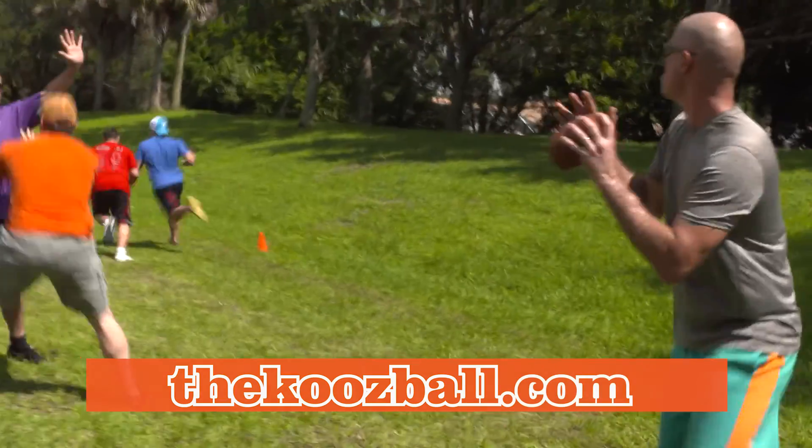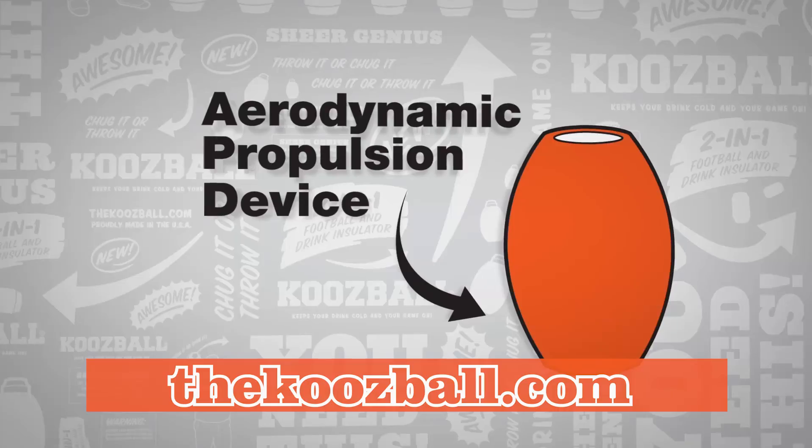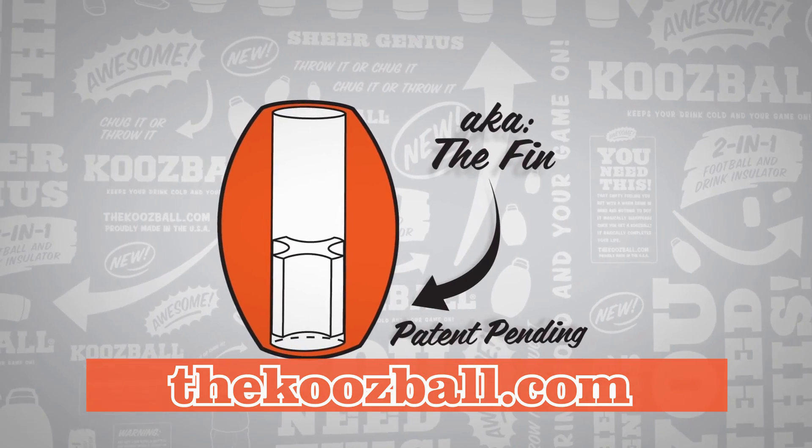The secret is in the internal fin, an aerodynamic propulsion device that allows maximum distance and accuracy. The fin also holds your drink, while the surrounding foam keeps it ice cold.